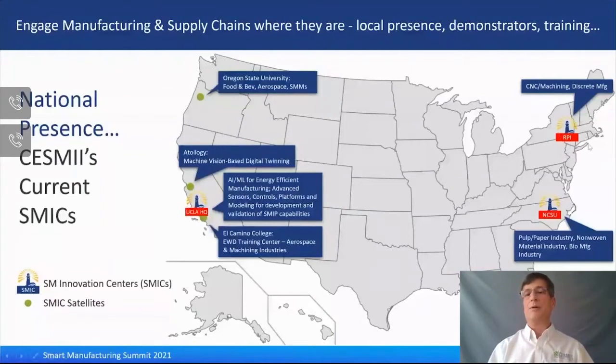On the East Coast, Rensselaer Polytechnic Institute is aligned to CNC machining and discrete manufacturing. In the Southeast, North Carolina State University has three great manufacturing assets: the pulp and paper industry, the non-woven material industry, and the biomanufacturing industry.